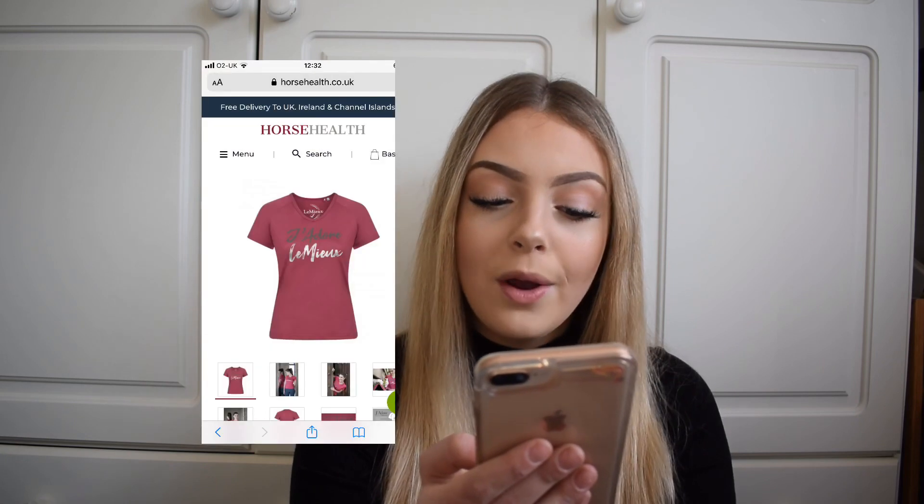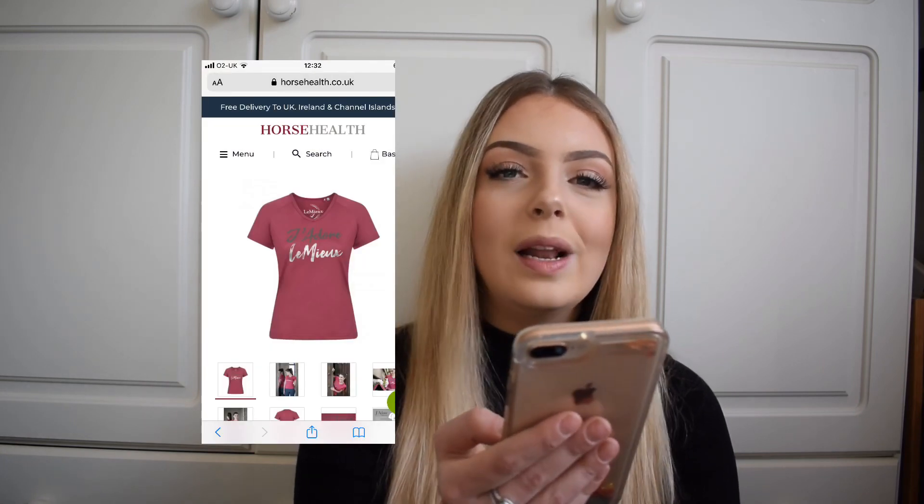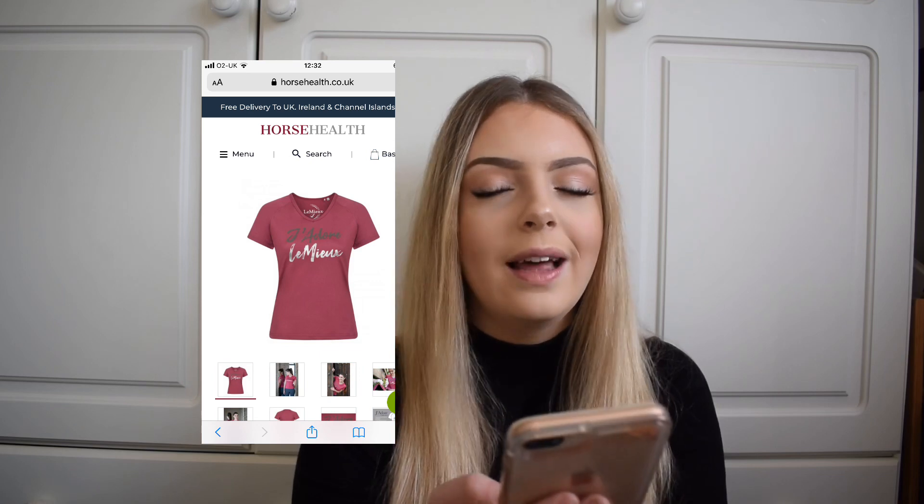Last in this collection is the 'My Lemure J'adore' t-shirt in French Rose. I really like this and might get it — it's either this t-shirt or the base layer, but I'll definitely get one to go with the saddle pad as it's so cute and perfect for summer. I'm going to rate this collection a 10 out of 10 — it's my favourite collection I have seen and I'm definitely getting something from it.